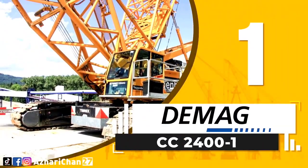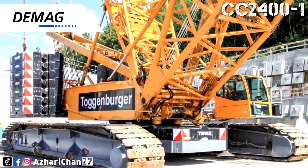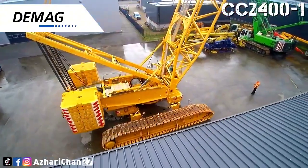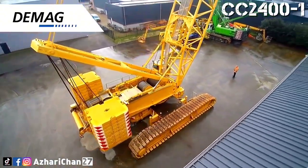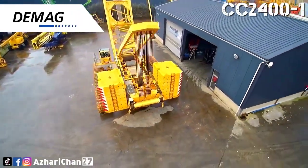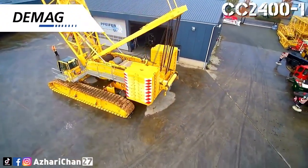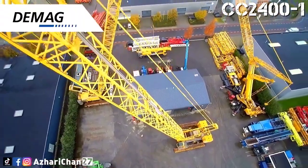First on top of the list is the Demag CC2400-1. The Demag CC2400-1 is a lattice boom crawler crane designed for heavy lifts. The crane was developed using the CC2200-1 crawler chassis and comes with an entirely new boom system. It was designed to hold a lifting capacity of 400 tons at a reach of 6 meters, and a maximum load moment of 5,168 tonne-meters.